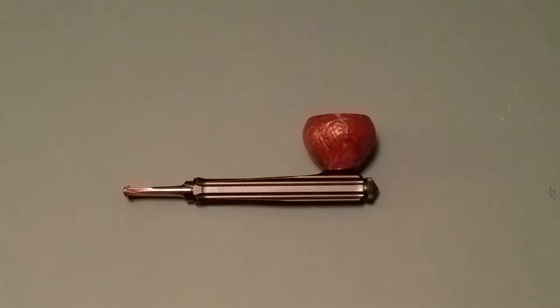Welcome back, pipe smokers. Mutton Chop Piper here. Today's video is a product review of the Kristin Radiator pipe. Before we get into looking at the pipe, I want to read a little bit about the man who invented it and the company that produces it.